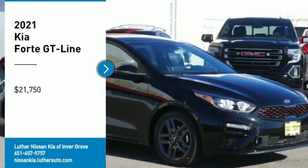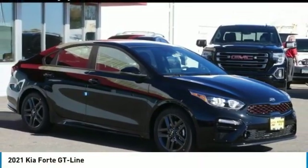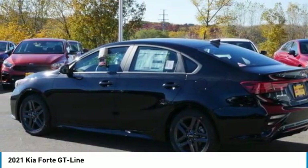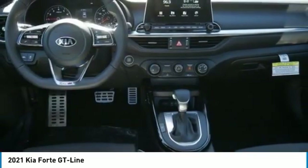We are pleased to show you the 2021 Forte. If you're looking for a trendy and feature-laden compact sedan, the Kia Forte is for you. It offers an exceptional combination of innovative design, high-quality engineering, and outstanding value, and is priced below $25,000.